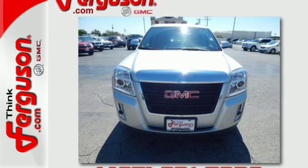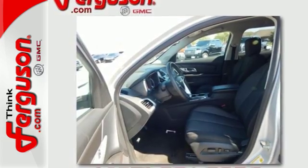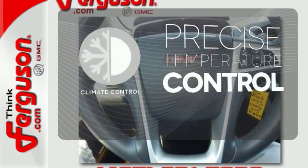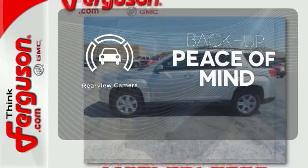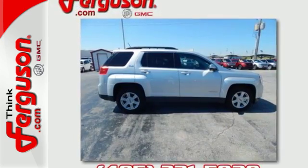Plus it's equipped with OnStar with 4G LTE connectivity and built-in Wi-Fi hotspot capability. It's the total package. Select the perfect temperature with the climate control. You might take a drive just to listen to the premium sound system. Hindsight is 20-20 with the backup camera. It's warm and inviting with a superior fit and finish.